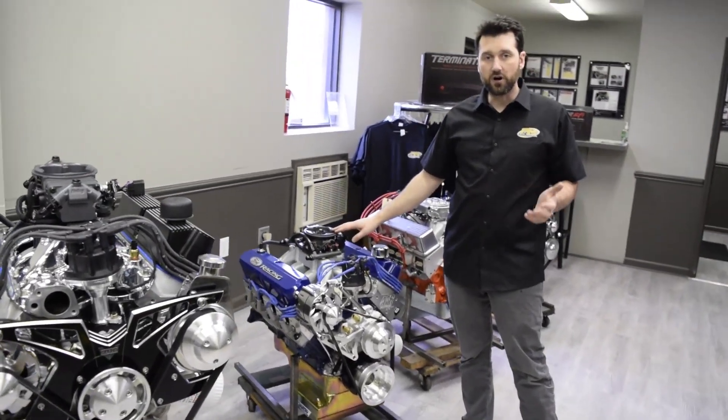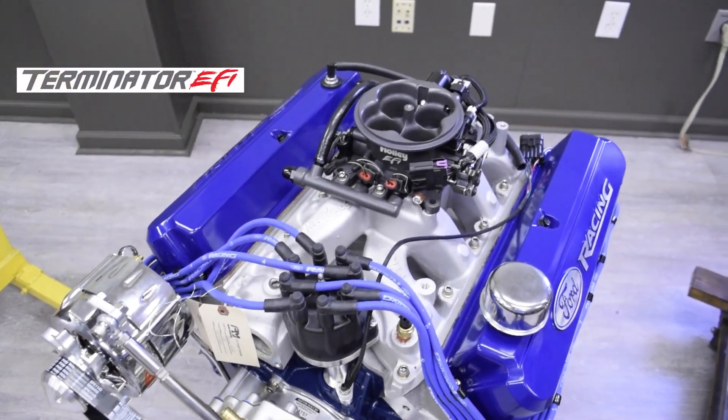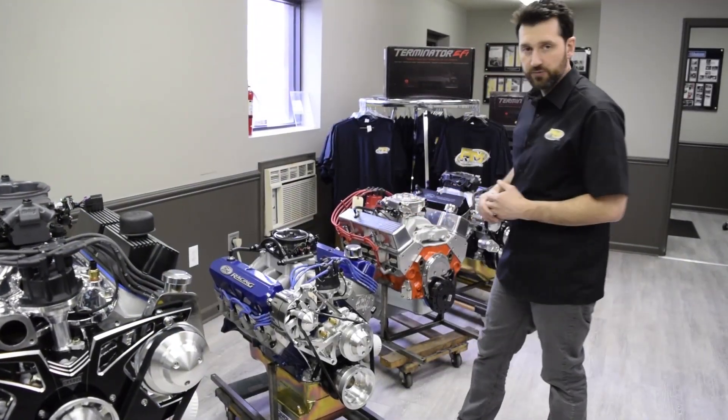Here we have Holley's Terminator system. This is kind of the old school version before they came out with the Stealth, that has the fuel injected throttle body look installed on a small block Ford.